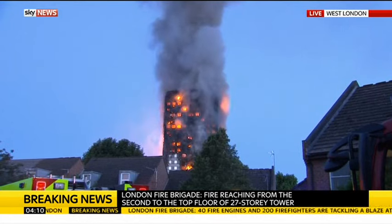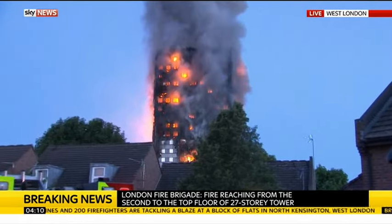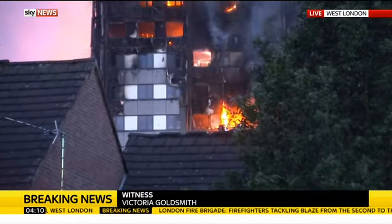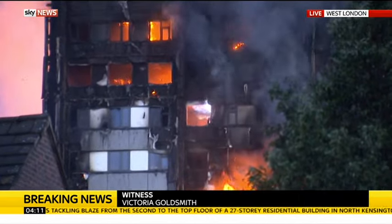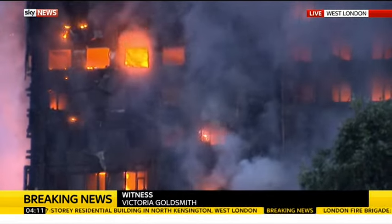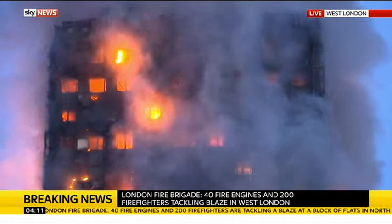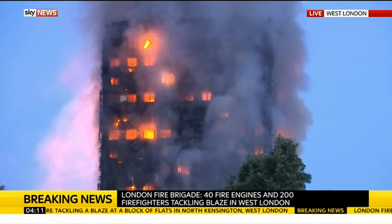Let's listen to Victoria Goldsmith, who lives just a few roads away from Grenfell Tower. She says the whole building seems to be engulfed — it's spread all the way to the top. She heard it about one o'clock in the morning and ran out to see if she could help. There were already people there, and there were literally two people trapped at the top with mobile phones, flashing their lights to signal people. They couldn't get to them — the fire just kept going and the light just went out.